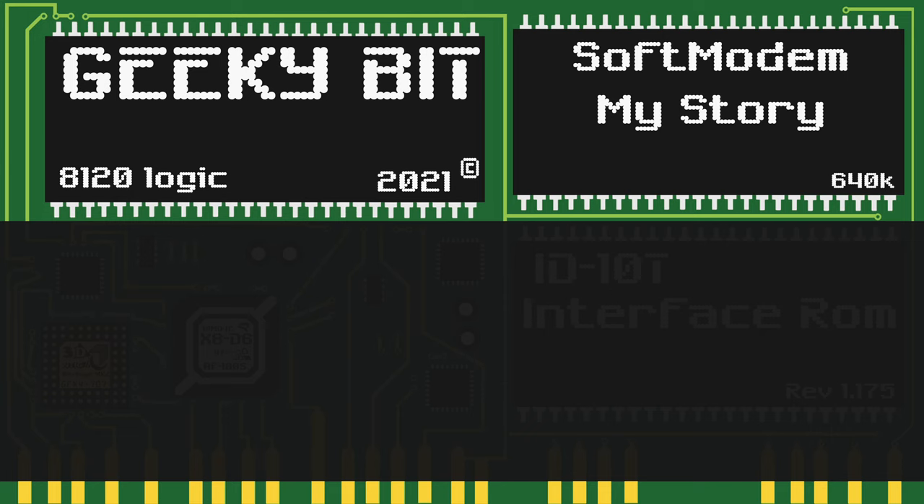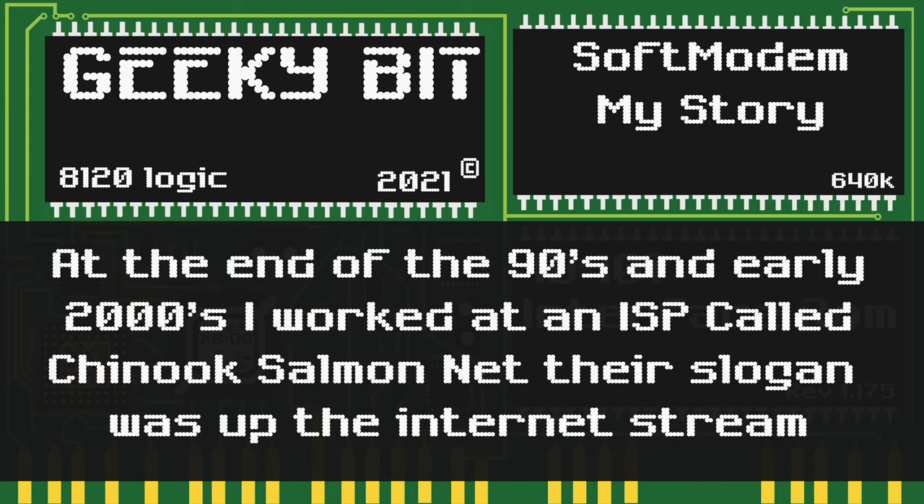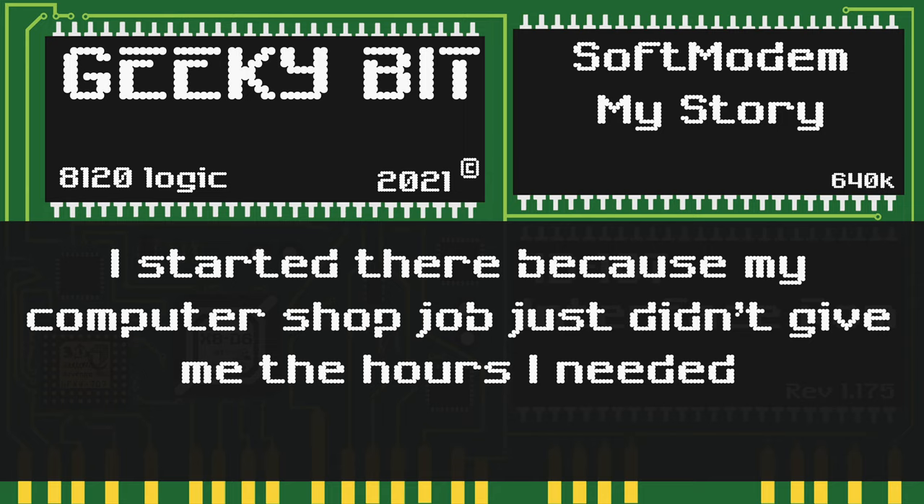With all of that out of the way, let's get into my story about soft modems. At the end of the 90s and into the early 2000s, I worked at an internet service provider called Chinook Salmon Net, and their slogan was 'Up the Internet Stream.' Kind of silly, but I guess it went with the salmon theme. I started working there because the computer shop job I had just didn't give me the hours I needed now that I was out of high school.